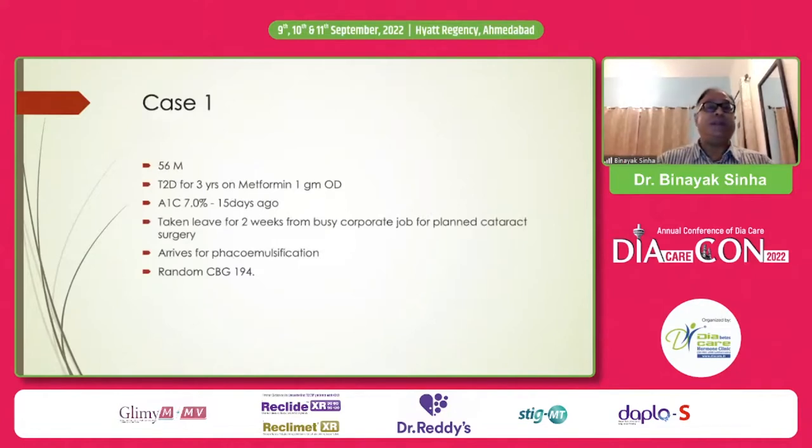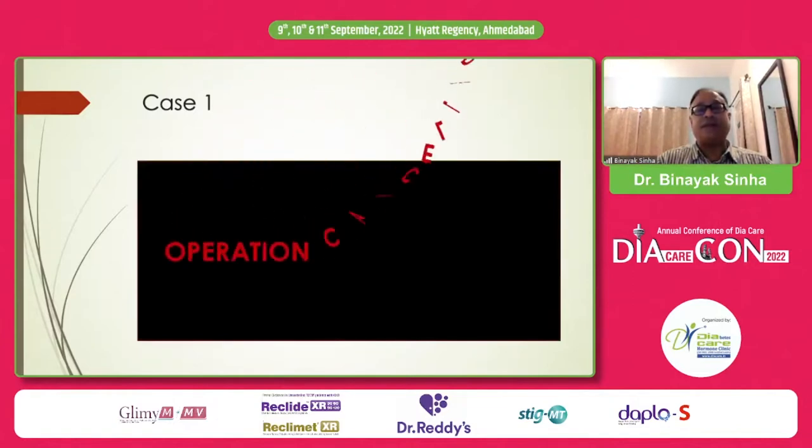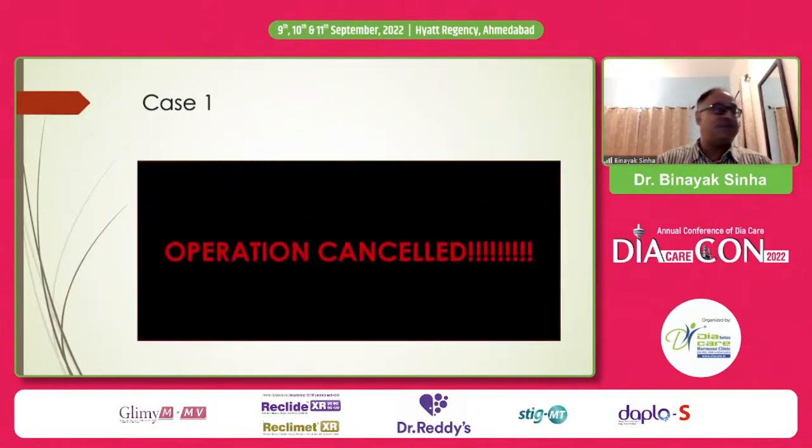Case one: a 56-year-old male with a busy corporate job having problems with his vision. He's taken two weeks off for planned cataract surgery. He's on metformin 1 gram OD, stable HbA1c of 7% done 15 days ago. He arrives for phacoemulsification, has a random blood glucose test — his random CBG is 194. The ophthalmology department announces that because his CBG is more than 160, his operation is cancelled. This is not an exaggeration — this happens every day.